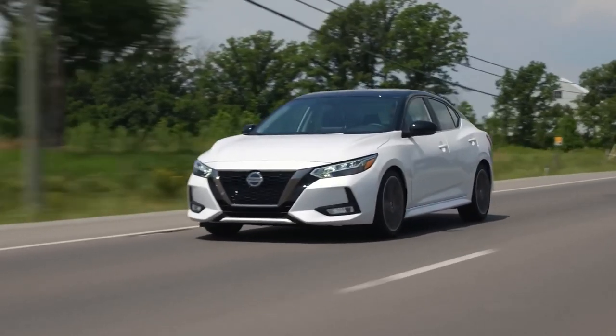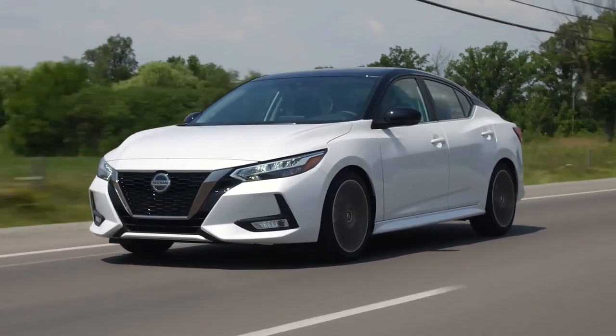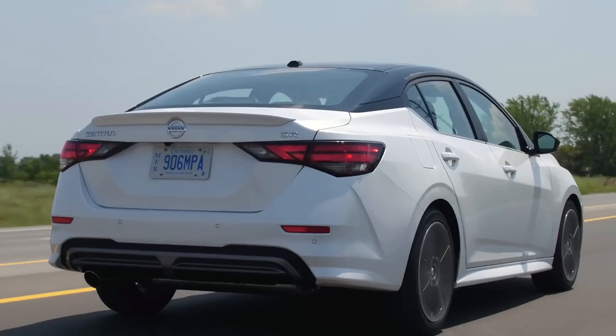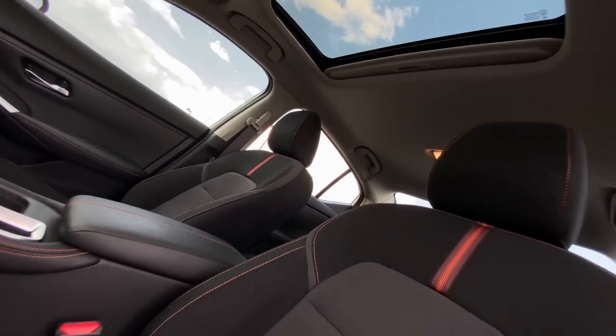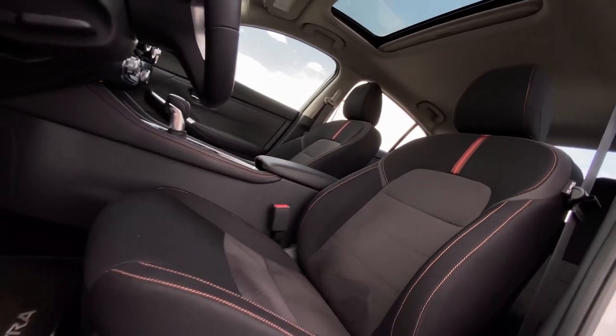Nissan Sentra. The Nissan Sentra is a good choice for drivers who want a comfortable and fuel-efficient car. It's a comfortable and fuel-efficient compact car that's perfect for everyday driving. It has a spacious interior, a smooth ride, and excellent gas mileage.